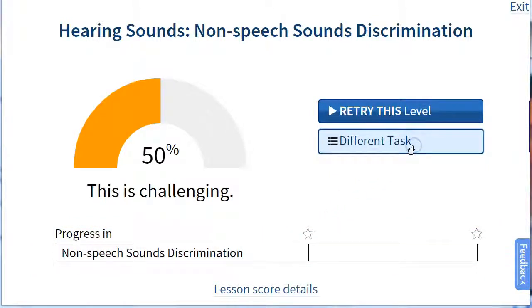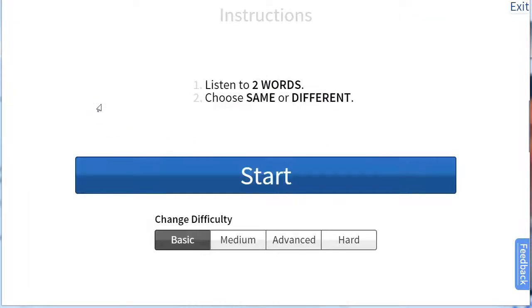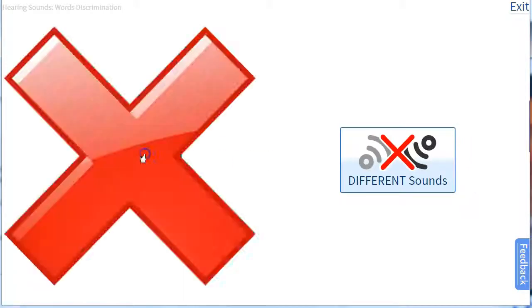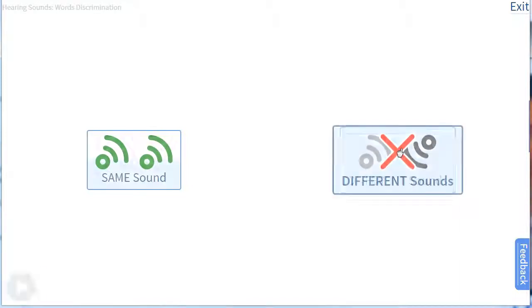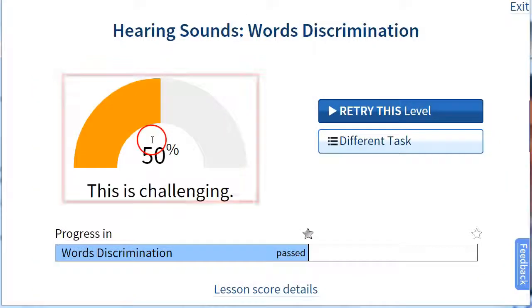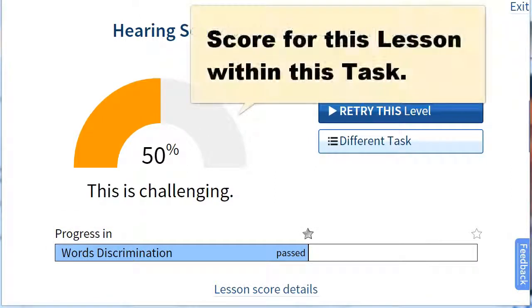I'm going to go out and try a different task to show you something a little more challenging — the word discrimination task. For example: tag, fur, tag, fur.